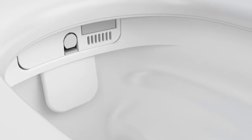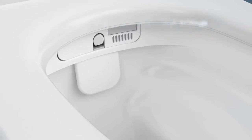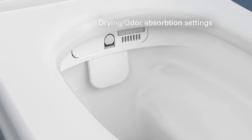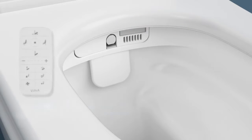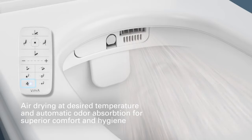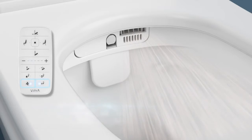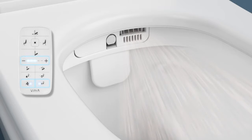After washing, you can enjoy gentle air drying at a temperature set to your preference, and let automatic odor absorption take care of any unpleasant odors. To begin drying, just press the dryer button. To change air temperature, press the temperature button then adjust warmth using the plus-minus key. Odor absorption is automatic and does not require input from the user.